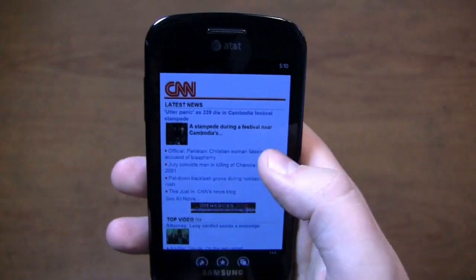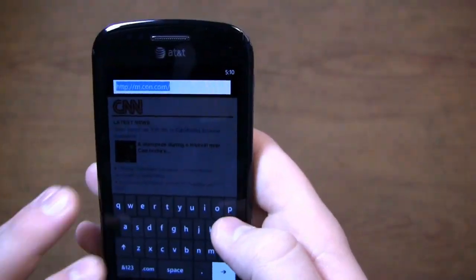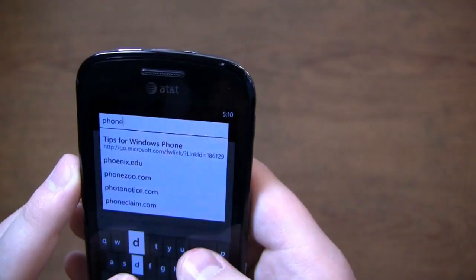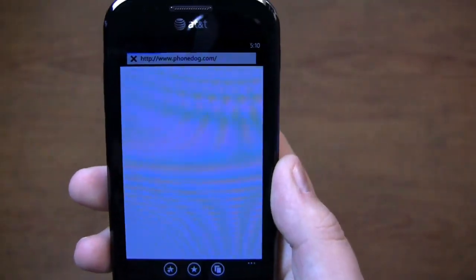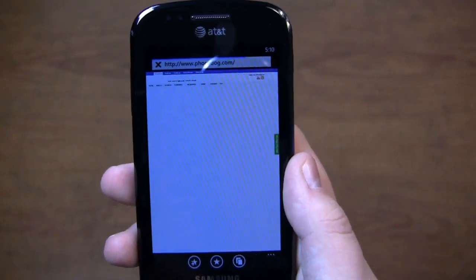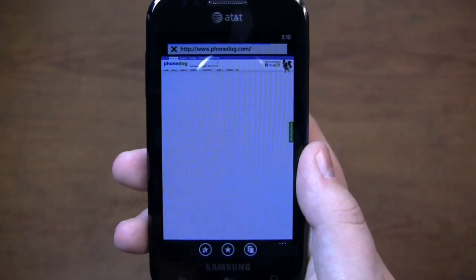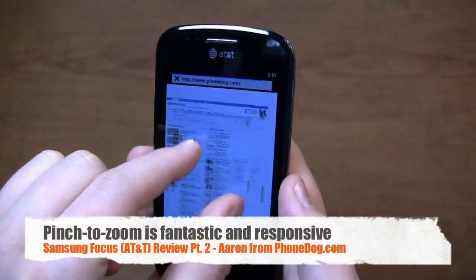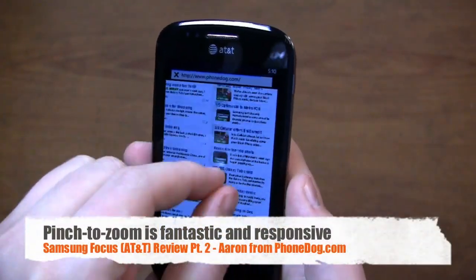The transition effects are absolutely beautiful. Let's bring up a more graphics-intensive page like PhoneDog.com, and see — the transition effects have been great. Pinch to zoom has been fantastic, no lag whatsoever on that front. And you can see, it's just fantastic — no lag whatsoever.